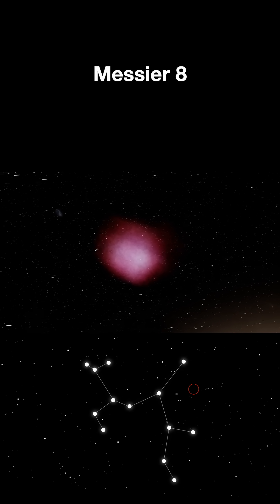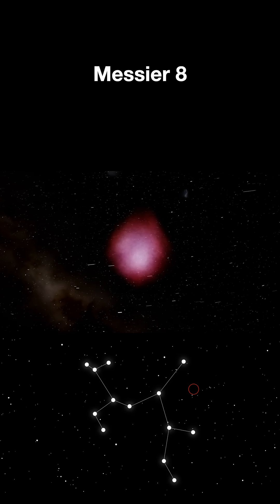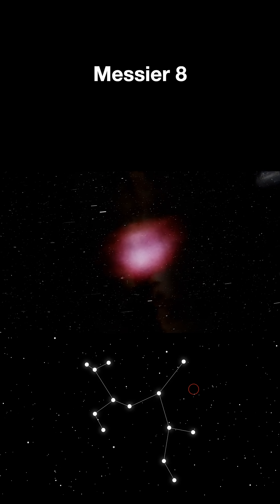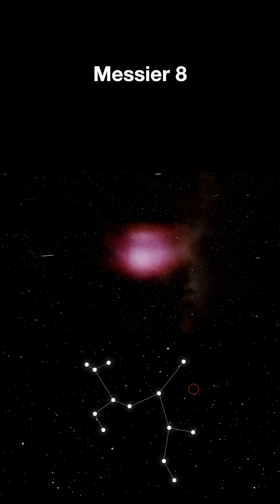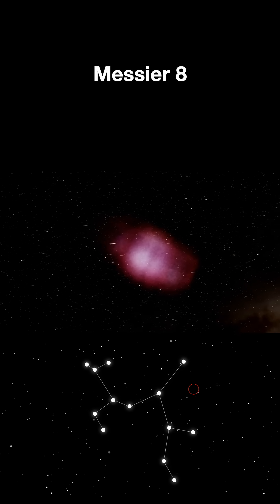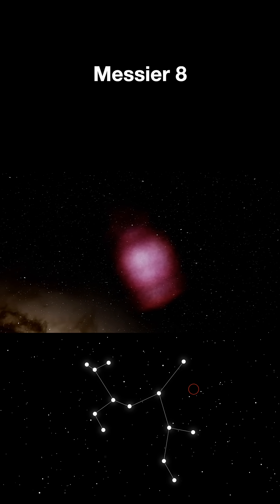Located 5,000 light years away in Sagittarius, this massive cloud of gas and dust spans over 100 light years across. Cosmic dust cuts through the middle — that's the lagoon that gives it its name, a river of cosmic dust separating glowing hydrogen clouds.